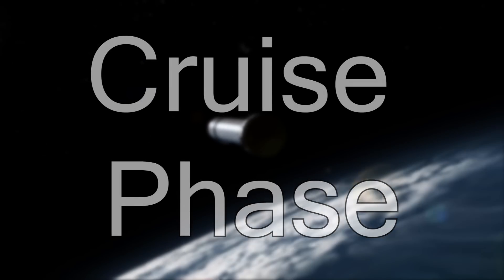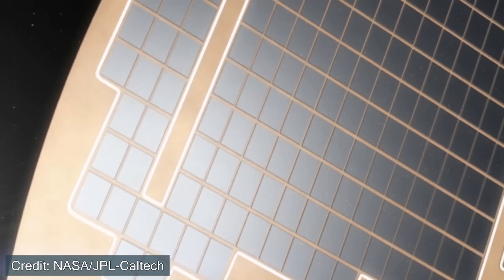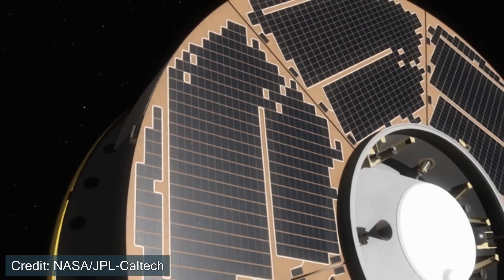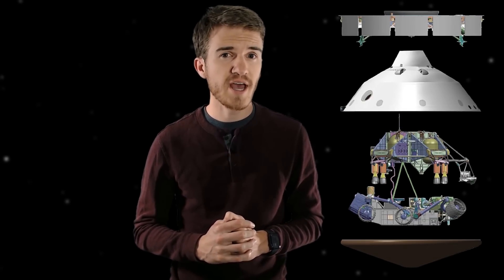The cruise phase. This is a critical part of the Mars 2020 mission, where Perseverance and Ingenuity survive a seven-month-long journey from Earth to Mars through interplanetary space. In this video, we will have a detailed overview of the cruise stage and how exactly we keep this mission alive as it's making its way towards Mars.